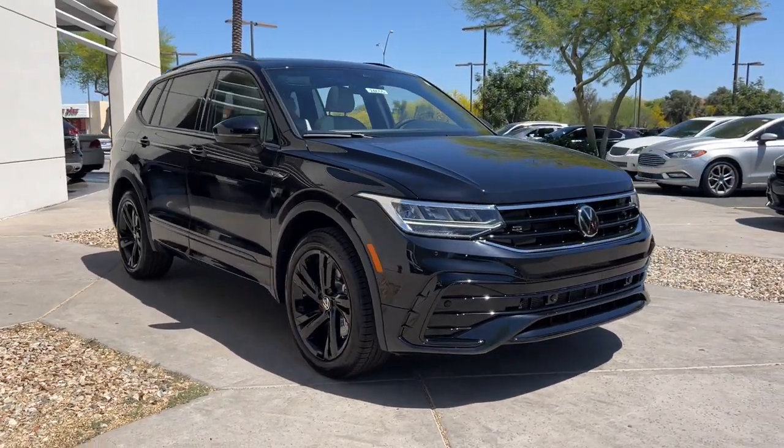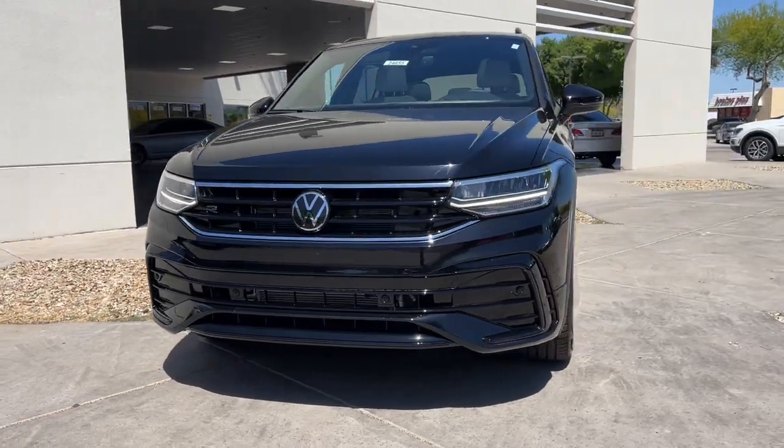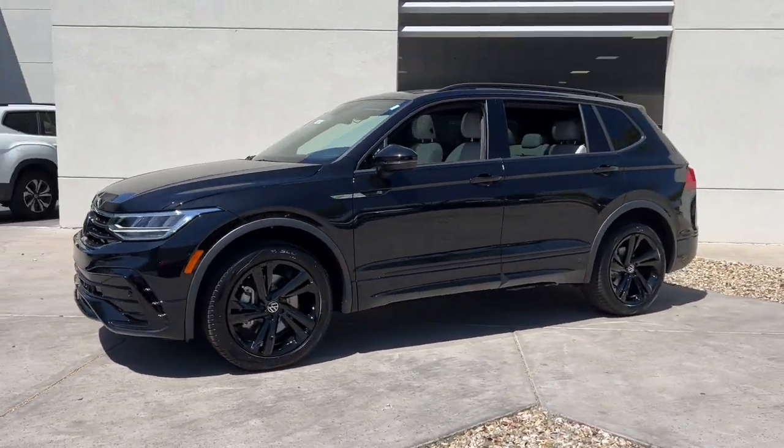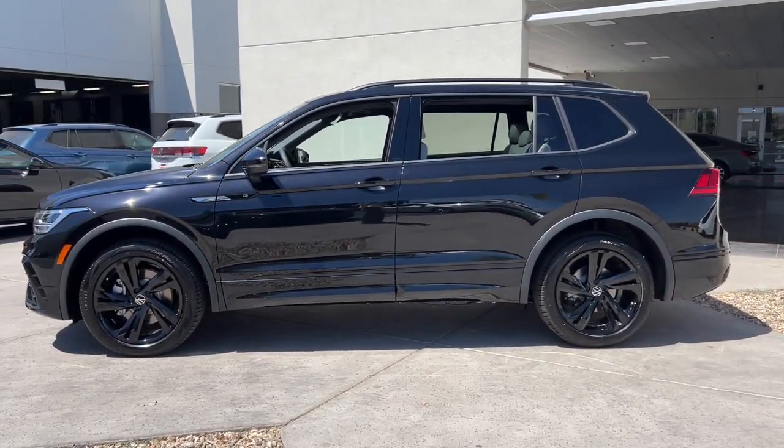Enjoy the view of this 2024 Volkswagen Tiguan. Enjoy the peaceful ride and peace of mind you get in this comfortable, safety-minded Tiguan. Its well-equipped, flexible cabin and driver-assisted tech add confidence to every journey.